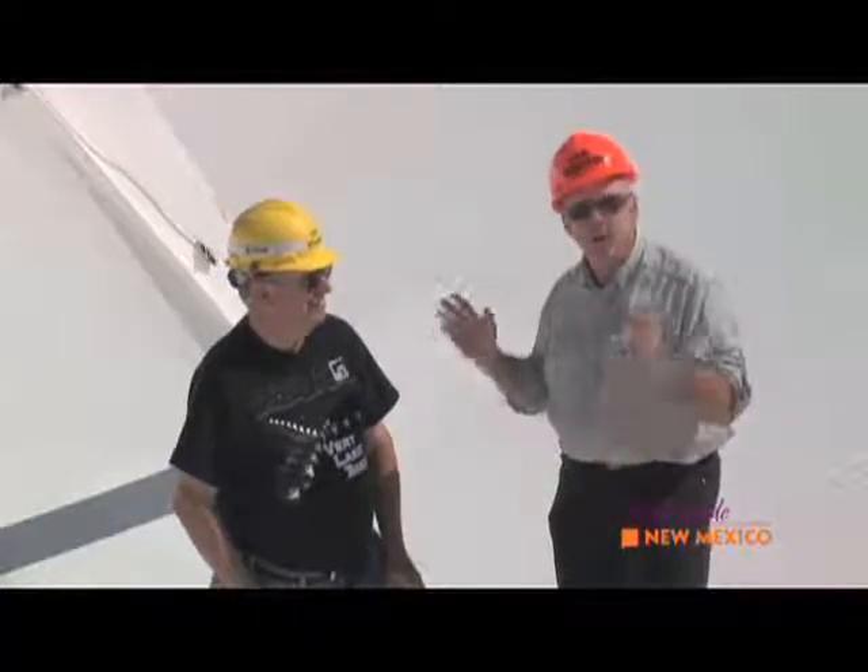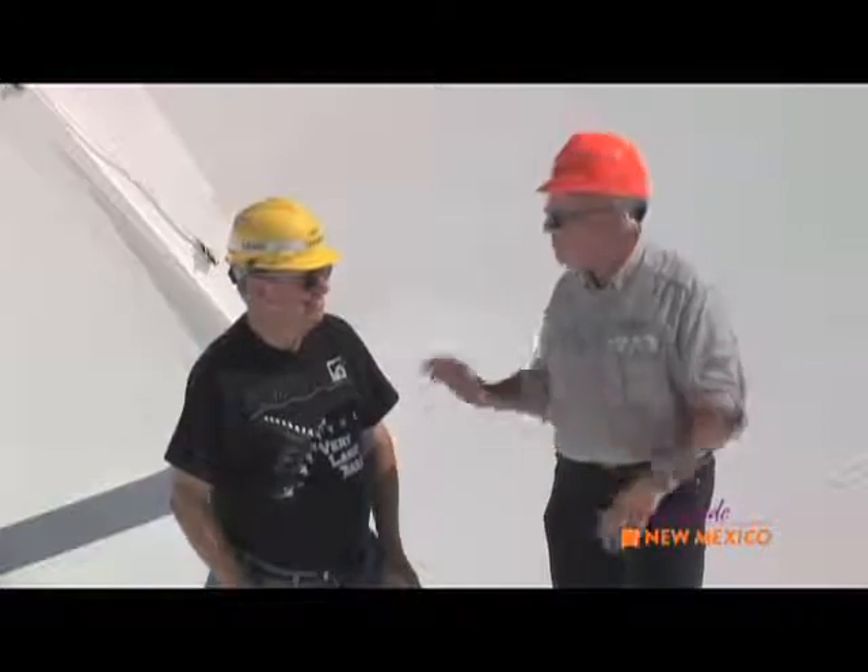That's the Very Large Array. Bring your family out. It's a great trip. And John, thanks so much for showing us around. We've had a great time the last couple of days here in Socorro visiting everything that there is to see around here, particularly the VLA today. John, it was great having you along with us.